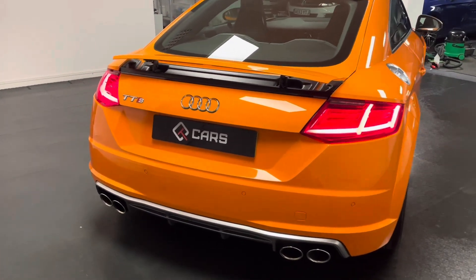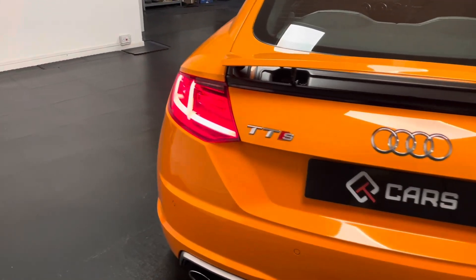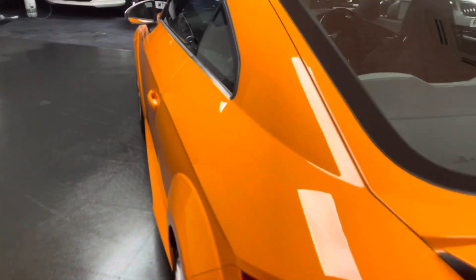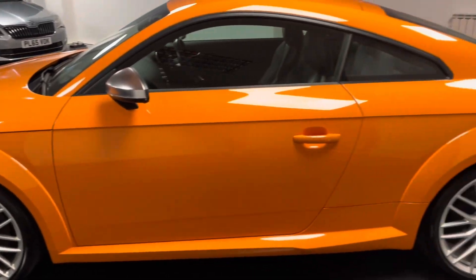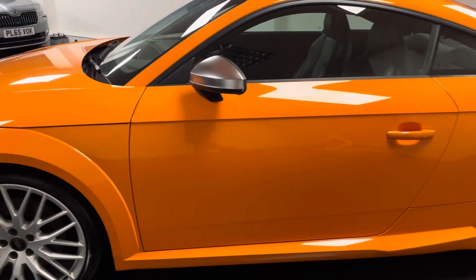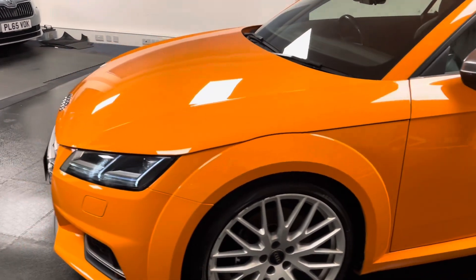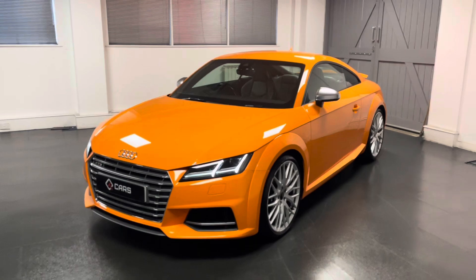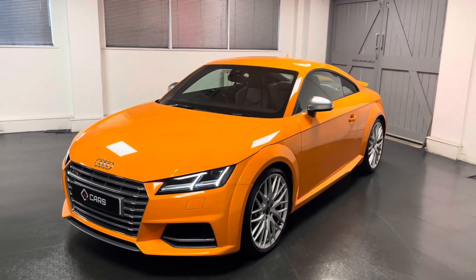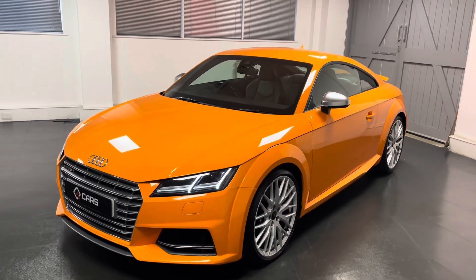We have rear parking sensors, the technology pack, Bang & Olufsen, electric front seats, electronic climate control, and the armrest. It's a lovely spec and it's clearly a very well looked-after example on just 44,000 miles. For the next couple of minutes we'll be going around this TTS in more detail.